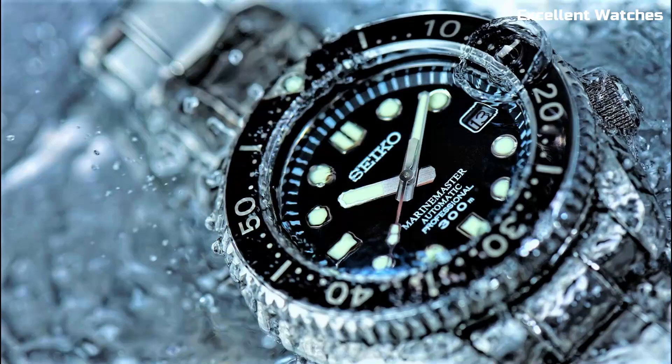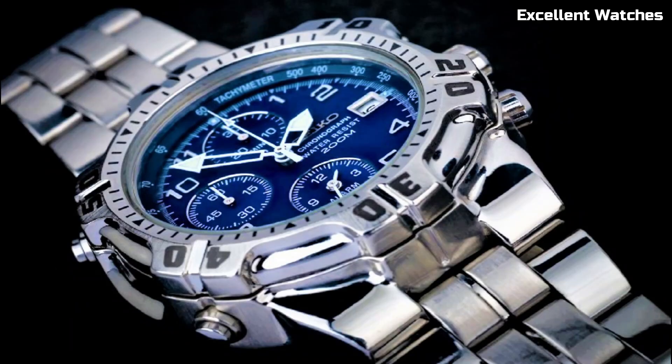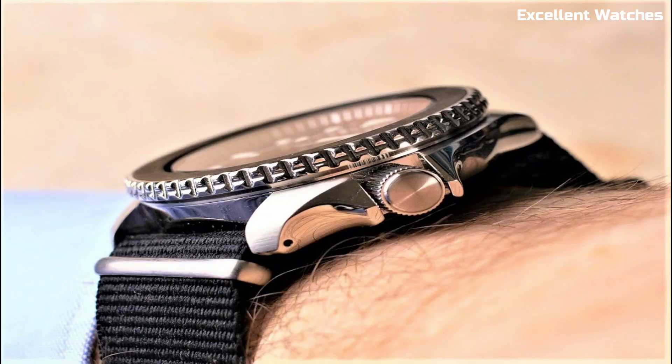Hello guys. Welcome to our carefully curated selection of the finest Seiko watches. These are the best Seiko watches we found so far.